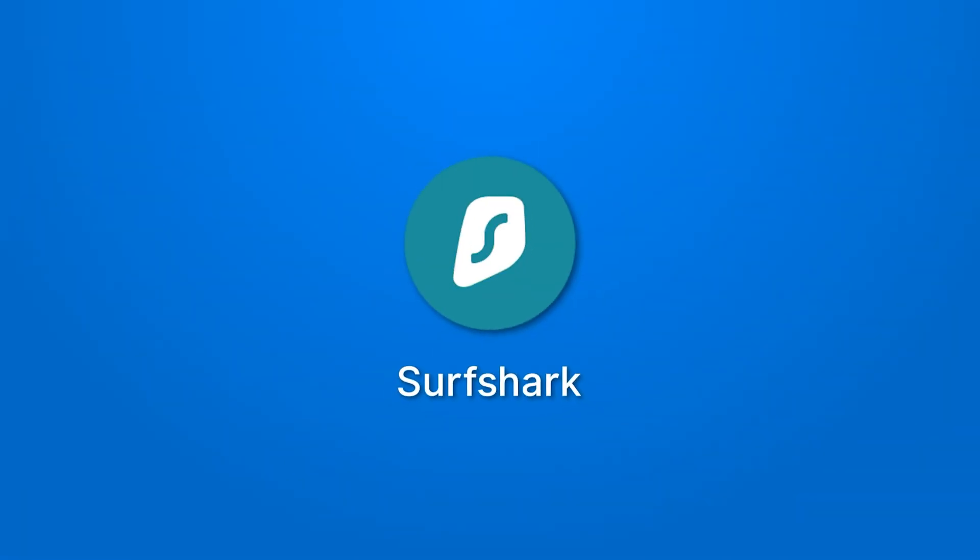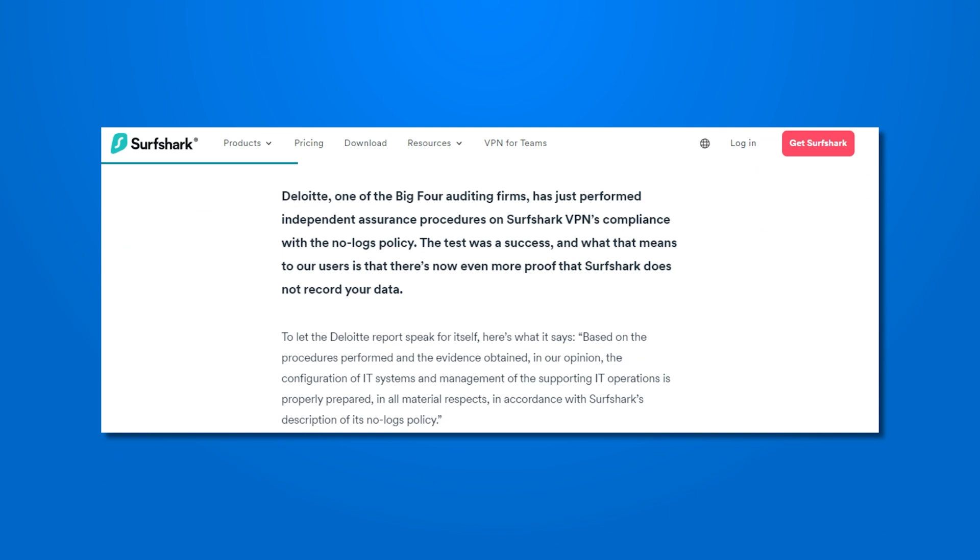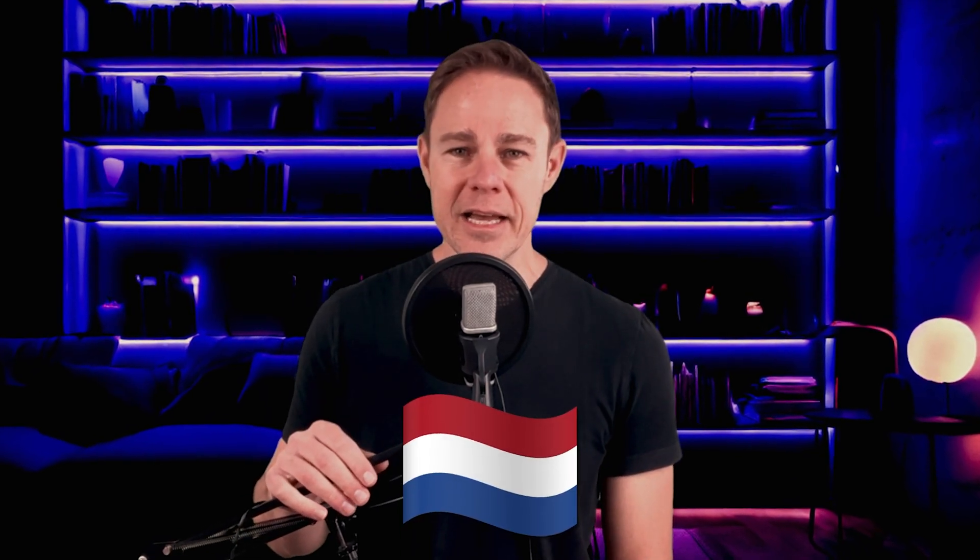As you might have guessed, things only get better from here. Surfshark is another VPN company with no leaks, trusted security, and a willingness to put itself up to scrutiny. Numerous trusted authorities vouch for its security protocols. It's also based in the Netherlands, another country known for solid security laws.